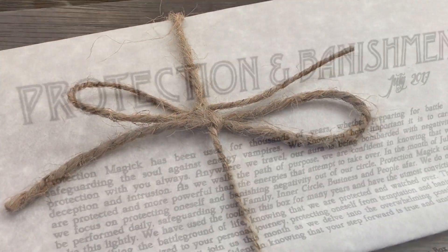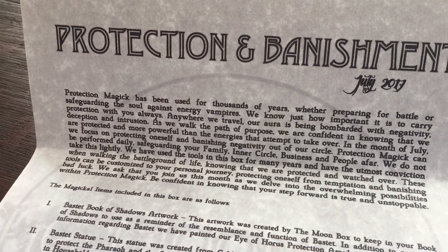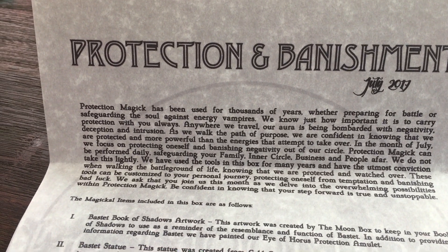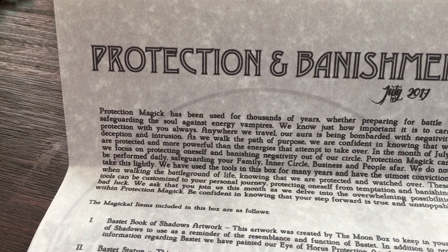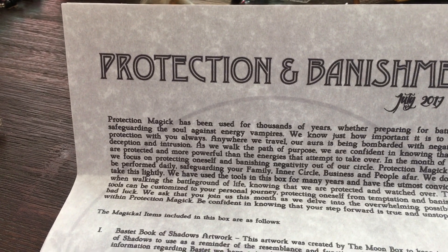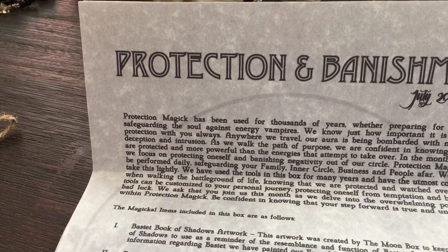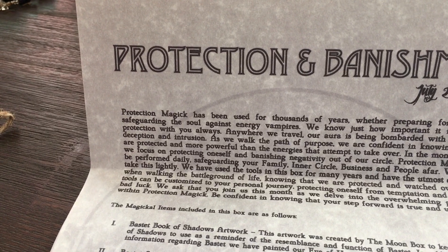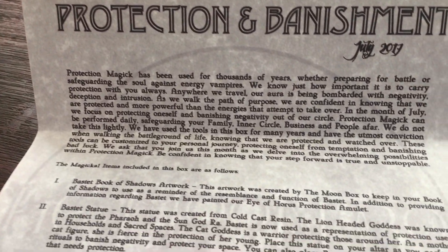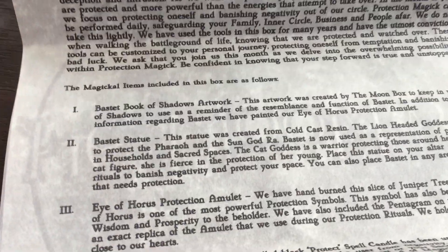Let's check out what this month's theme is all about. July's theme is Protection and Banishing. Protection magic has been used for thousands of years, whether preparing for battle or safeguarding the soul against energy vampires. Anywhere we travel, our aura is being bombarded with negativity, deception, and intrusion. As we walk the path of purpose, we are confident in knowing that we are protected and more powerful than the energies that attempt to take over. That is beautiful.